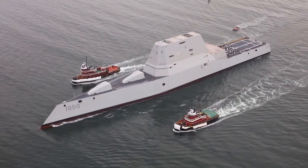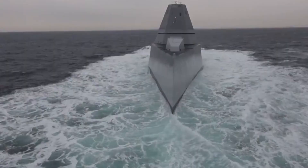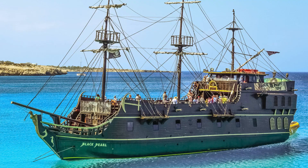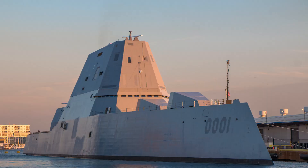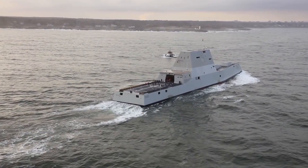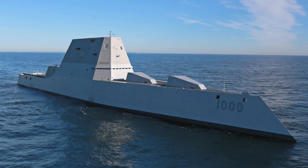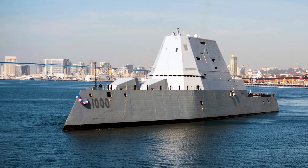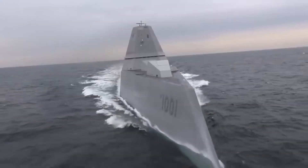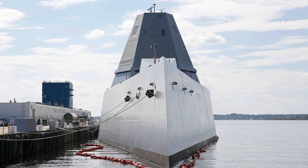Naval warfare has undergone significant evolution over the centuries, driven by advancements in technology and changes in strategic priorities. From the wooden warships of yesteryears to the nuclear-powered aircraft carriers of today, each era has witnessed the emergence of new platforms and capabilities aimed at maintaining maritime dominance. The U.S. Zumwalt represents the latest chapter in this ongoing saga, leveraging cutting-edge technologies to confront emerging threats and challenges in the 21st century.